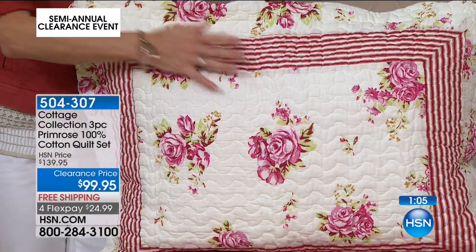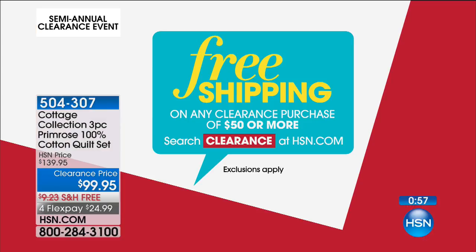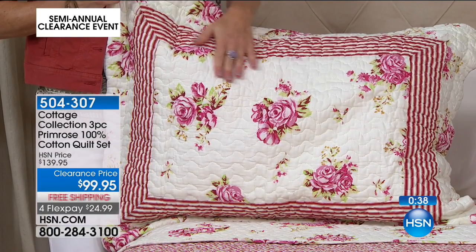Even though this already has free shipping, if you get to $50 in clearance today — all the way up until midnight tonight — everything will have free shipping. If you're tuning in and looking for some great buys, keep it here. This hour is about bedding; next hour we've got lawn and garden. Everything on clearance — get to $50 total and you get free shipping on everything.